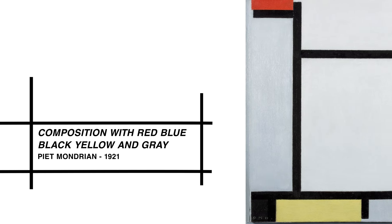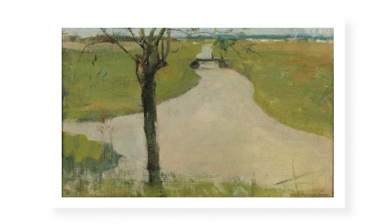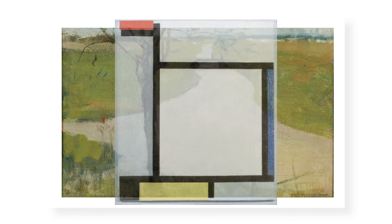But despite how far Mondrian's style evolved from Dutch landscapes, it's still possible to see a connection to his early works. Although they're completely different — one is figurative, the other is abstract — you see that it's almost the same division of picture planes. And that's not done on purpose; it's done by intuition.